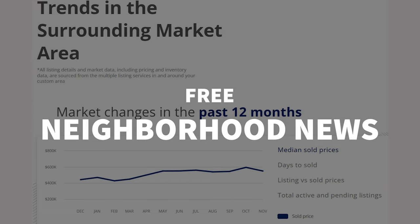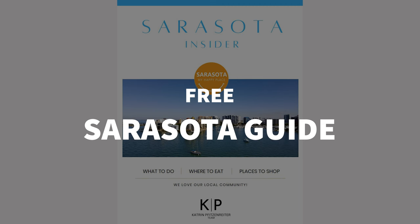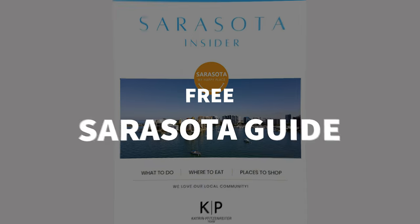Sign up for the free neighborhood news to review the latest data for the zip code of your choice within these regions. It's a great way to stay on top of sales trends in a particular area — you'll learn about the median price and how it fluctuates. I also have a free Sarasota guide if you're interested in getting to know the Sarasota area better. If you enjoyed this video, give it a thumbs up and think about subscribing to the channel.